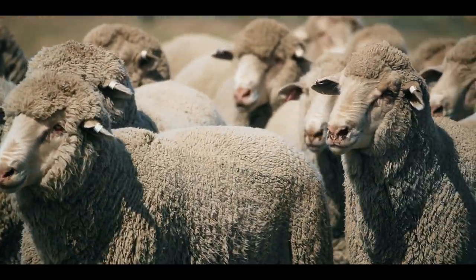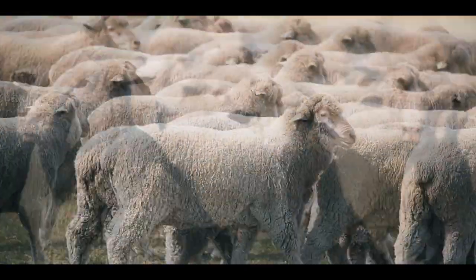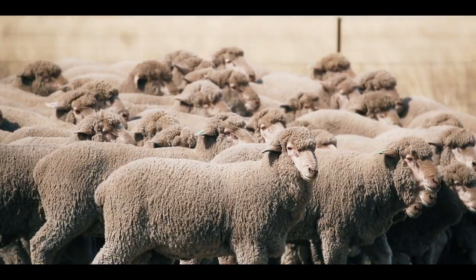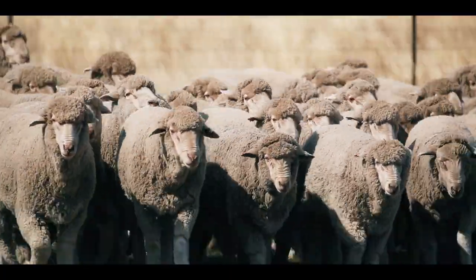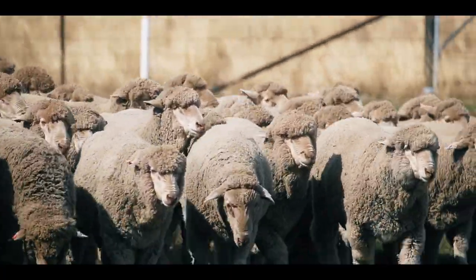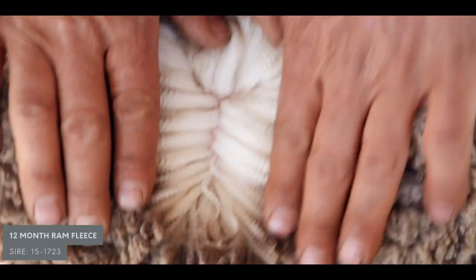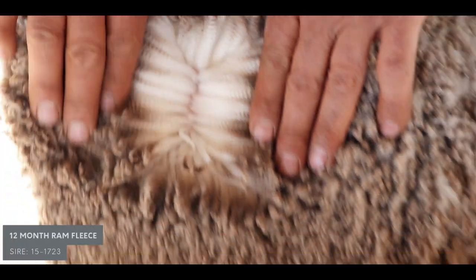Sire 1723 — a ram you've sold semen to the Falklands — tell me about that line. Very interesting ram. It was semen from that sire that went to the Falklands as an unproven sire, and we've used him here as well. There's some really exciting progeny coming through. He was joined to some top-end maiden ewes, so he's probably got eight or ten sons that'll be in the sale this year, and there are some really impressive animals coming through on those.